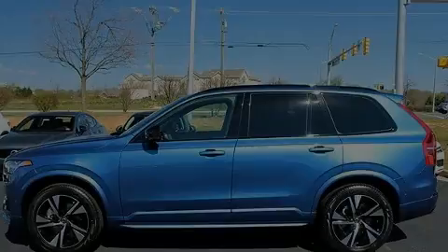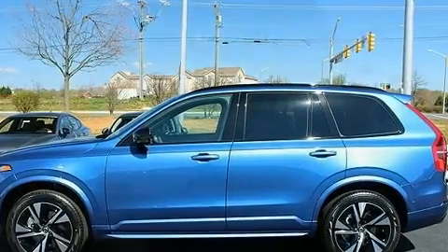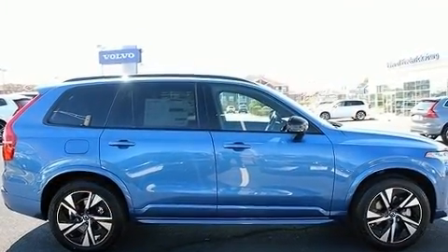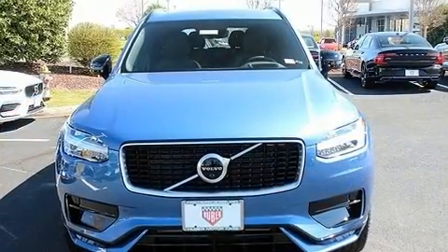Introducing the 2020 Volvo XC90. Smooth gear shifts are achieved thanks to the efficient four-cylinder engine, and for added security, dynamic stability control supplements the drivetrain. The engine breathes better thanks to a turbocharger, improving both performance and economy.